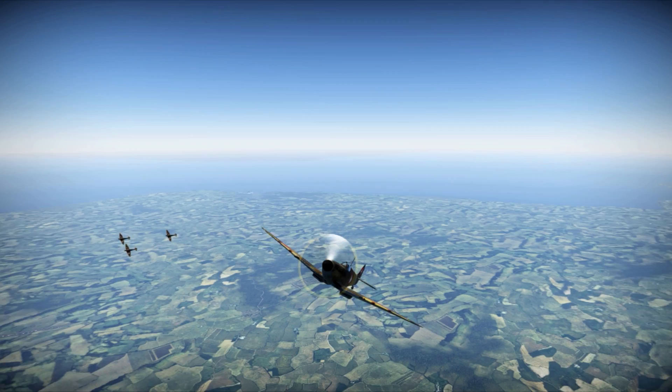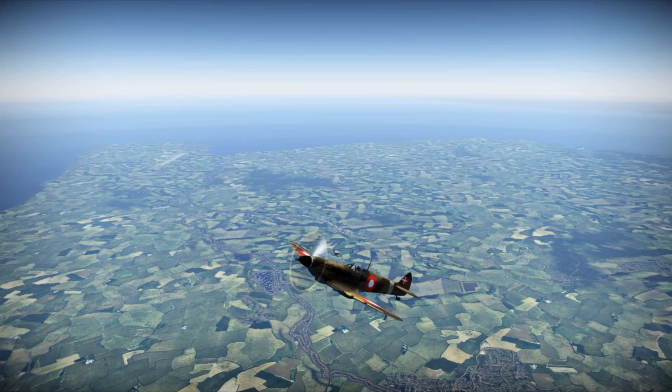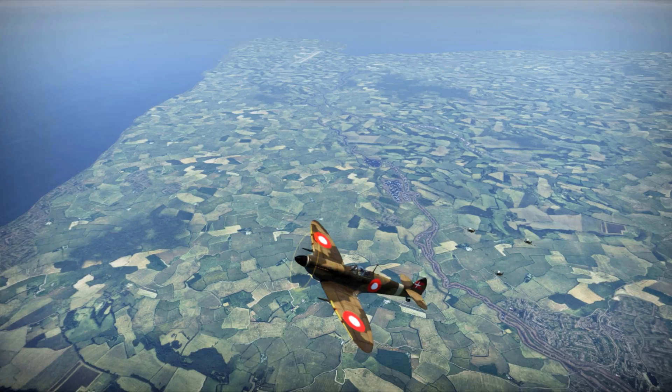After the war, Denmark quickly found itself in a western sphere of influence. In 1950, a unified Danish air force, the Flyvevåbnet, was created, and was quickly supplied with 39 Mark 9 Spitfires.